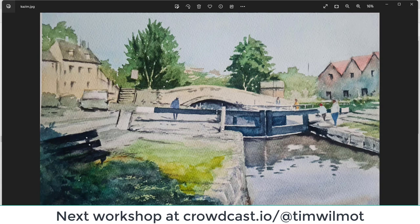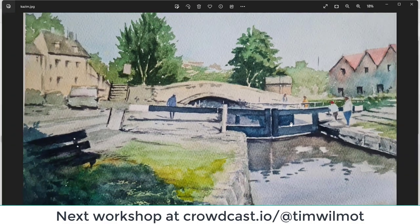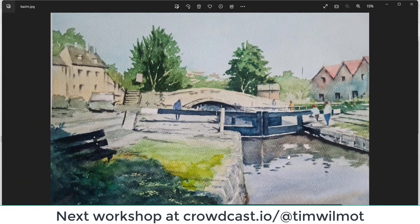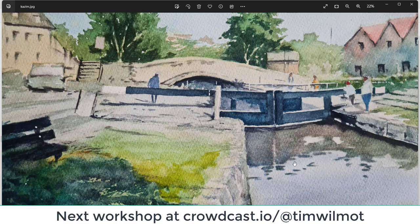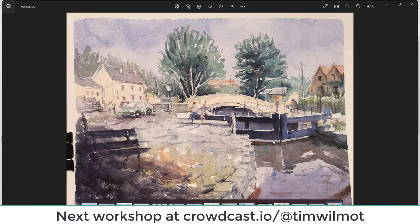Kazim — good range of lights and darks. The darkness in that bottom left-hand corner just tends to make everything else a little bit lighter. Nice painting of some darks on those two trees in the background. A little bit of darkness behind that rectangular scene there — that works well. Good figures, nice reflections, good soft edges to those reflections — well done, Kazim.